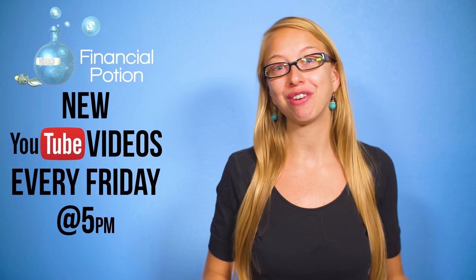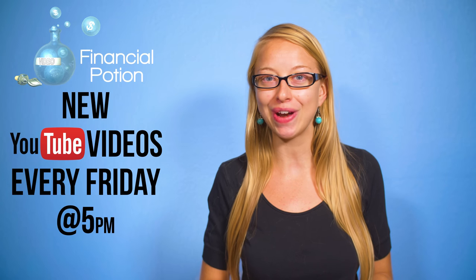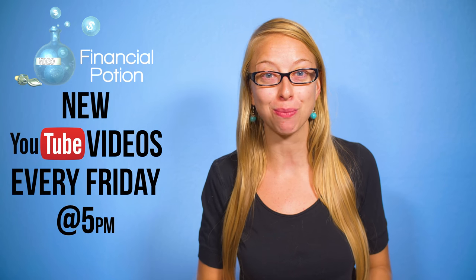Hi, Taylor here at Financial Potion, where video is your financial potion. Today we're going to talk about editing on YouTube. Every Friday at 5 p.m. Arizona time we post a video tip to empower you to do video on your own and to educate you more about video marketing.